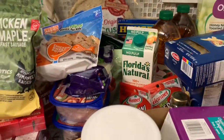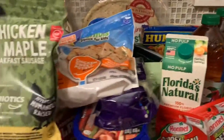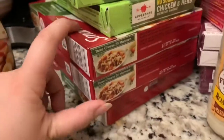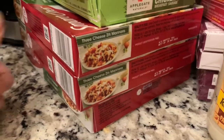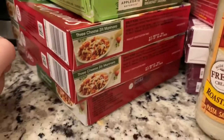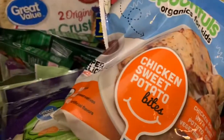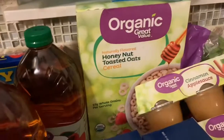I think that's about it, but oh — I didn't show these. I also got three cheese ziti marinara — Esme loves those — so I got three of those. And I think that's about everything.